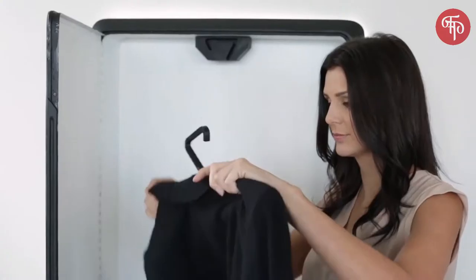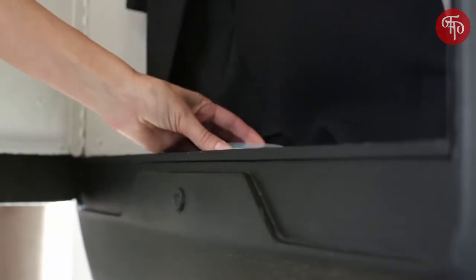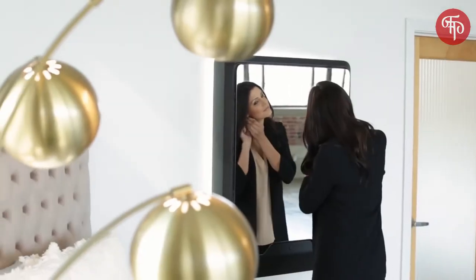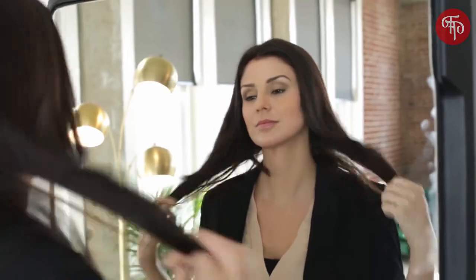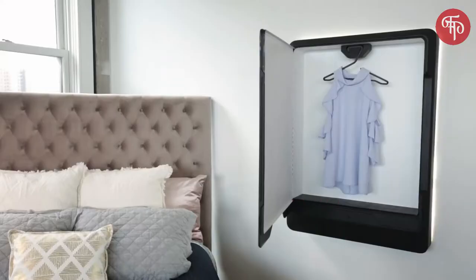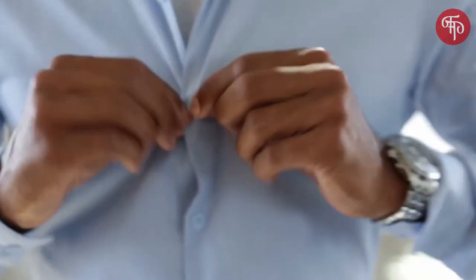Make Tersa a seamless part of your everyday routine. Simply hang your garment of choice in your Tersa Steam, pick your favorite scent, and press go. And while you're getting ready to go, Tersa Steam gets your clothes ready too, automatically. From workwear to formal wear, to sportswear, and even delicates — if you can wear it, Tersa Steam can de-wrinkle and refresh it.